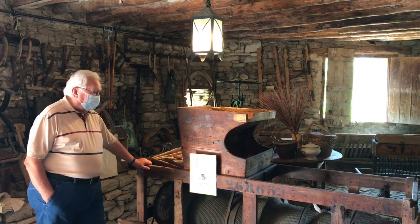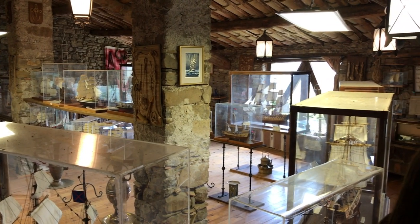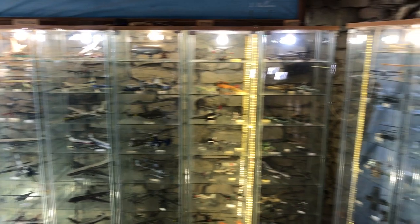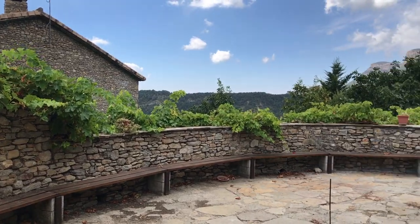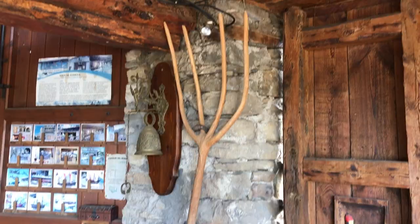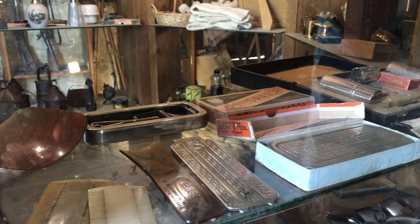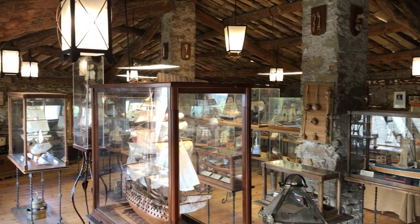Jorge actually knows the owner of the museum so he's letting us in for a private tour. This has been closed for the last couple of months but we're going to be able to go inside and see the three separate areas: the old mill for the animals and donkeys, a boat collection that he actually made himself — all the model boats on the inside — and then one of the best model airplane collections in all of Spain. I was so impressed with everything here that I created a separate video so you can check out the entire museum. Click that link above and check it out.